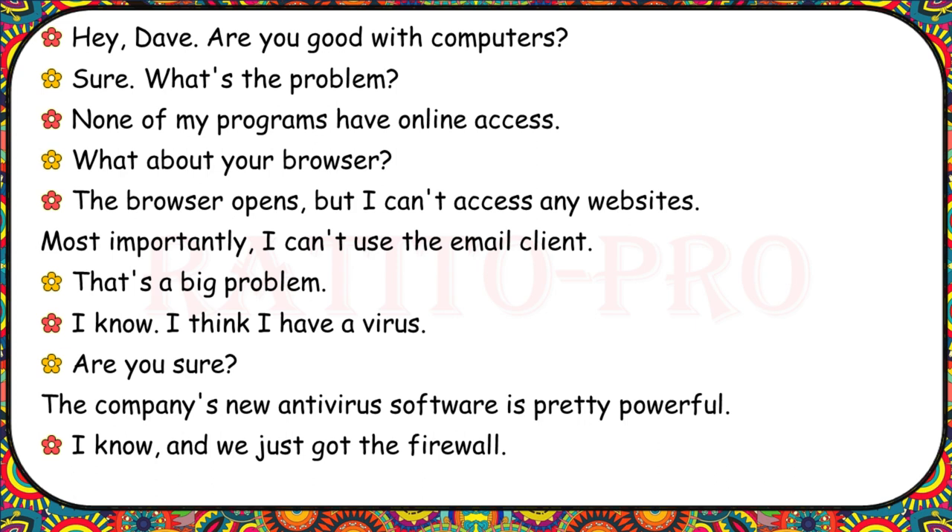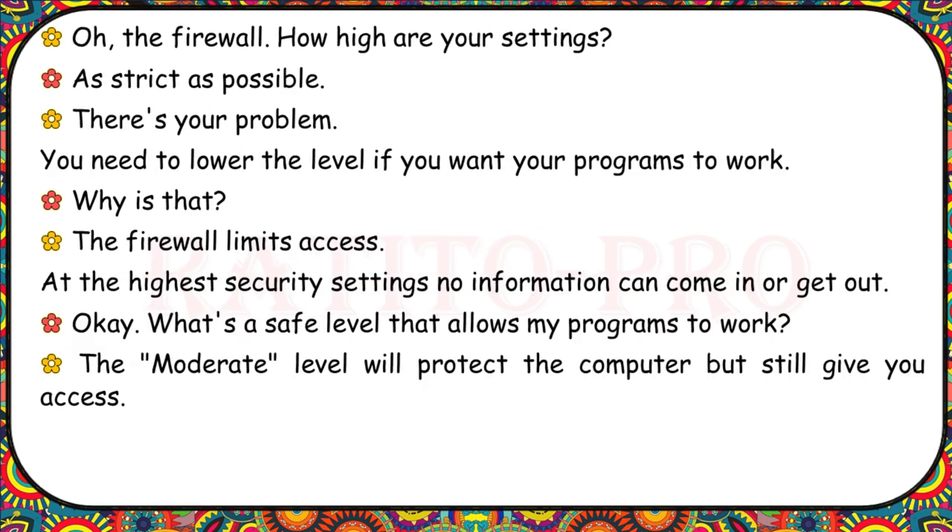Are you good with computers? None of my programs have online access. What about your browser? The browser opens but I can't access any websites. Most importantly, I can't use the email client. I think I have a virus. The company's new antivirus software is pretty powerful, and we just got the firewall. How high are your settings? As strict as possible. There's your problem — you need to lower the level. The firewall limits access. At the highest security settings, no information can come in or get out. The moderate level will protect the computer but still give you access.